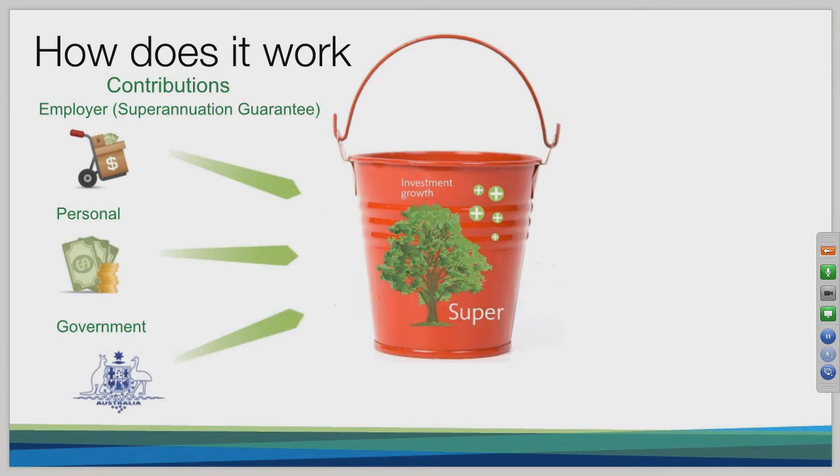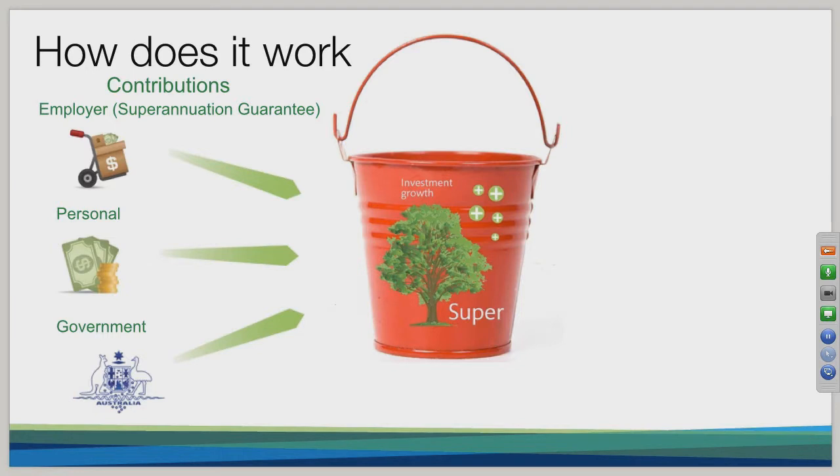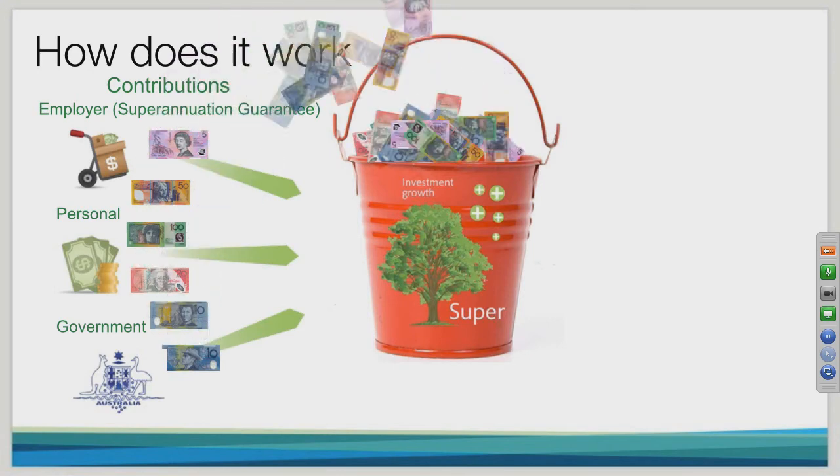The final method of getting money into your superannuation is via the government. The two most common ways are: the government co-contribution, where if you're eligible and put a thousand dollars into your super fund, the government will add another five hundred dollars; or the low income superannuation contribution scheme, where the government rebates the 15% contributions tax you've paid into your fund if you're considered a low income earner — that's under thirty-seven thousand dollars of income each financial year.